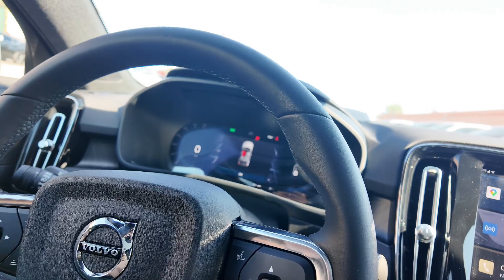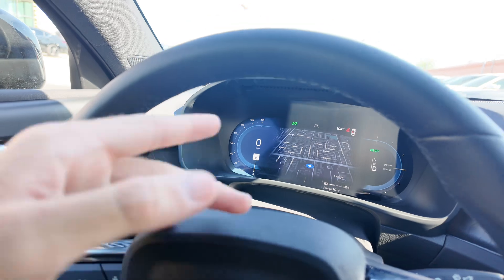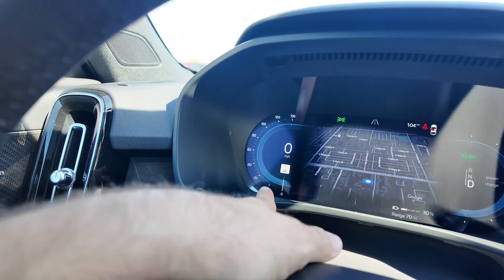It gives you a little chime when you turn it on. You got adaptive cruise control and regular cruise control. You're going to have your buttons right over here to help you out — navigation speed and limit sign to the left.